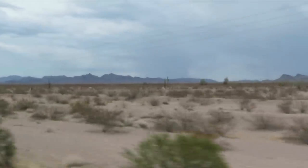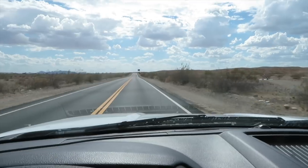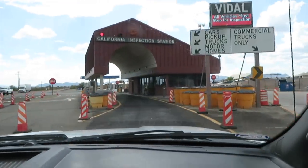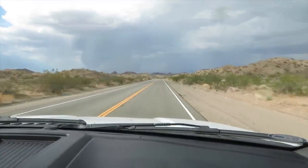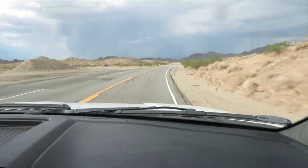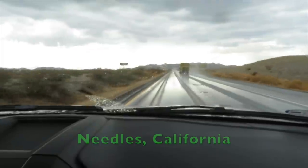I never really had seen any type of cactus in person before. On part of our trip we also go through a tiny tidbit of California. Entering California is like entering another country. We are in the Mojave Desert, and it's one of the driest places in North America. And yet we're getting rain sprinkles here just to mock us.